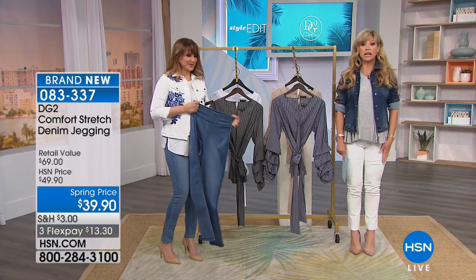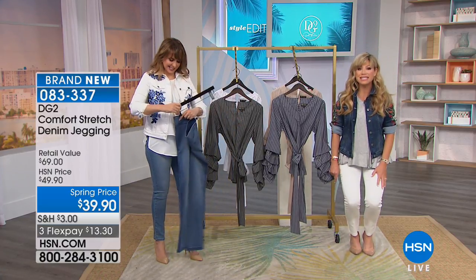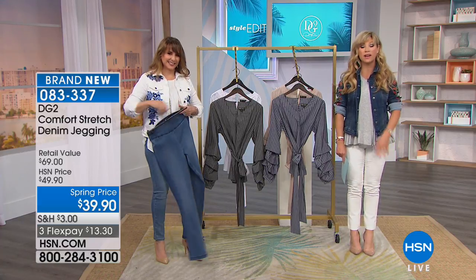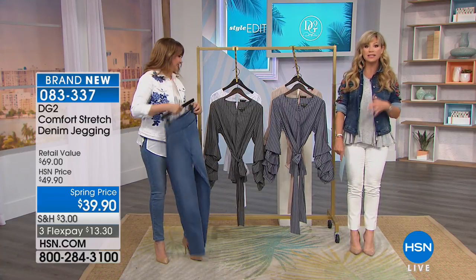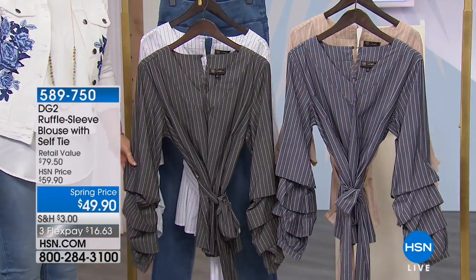White always sells out early, so order your white early before they're completely gone. We have these in petite, average, and tall. We've got them in chambray, indigo, and white — all the colors are available. That's going to be coming up at $39.90.